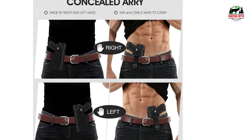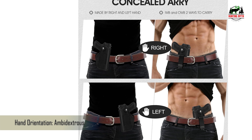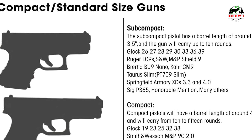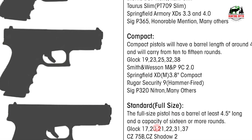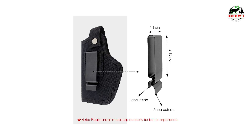Quick draw and no printing — allows you to flick up the retention strap with the back of your thumb to draw the firearm quickly and effectively. You can walk, jump, work out, and even run with this IWB holster's sturdy metal belt clip without any movement of your firearm. The sleek design allows you to carry concealed discreetly with no possibility of the firearm printing through your pants.